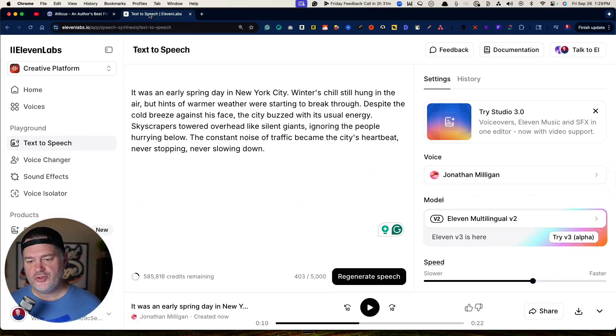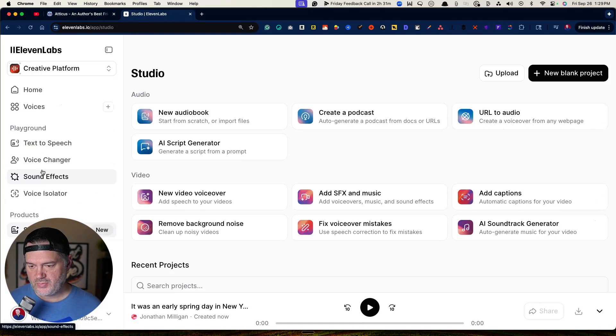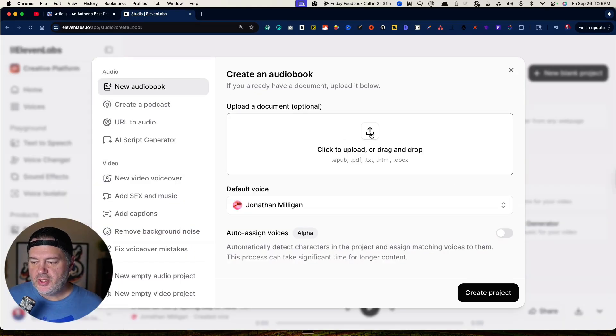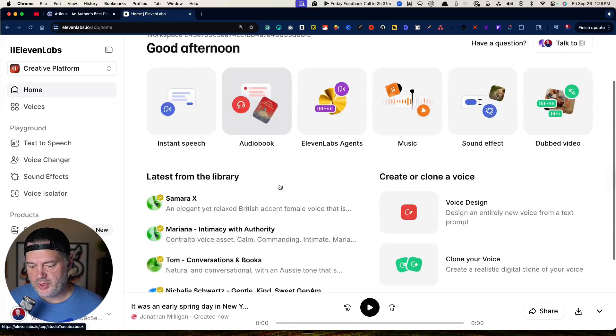Then you come over to Eleven Labs, go down to Studio, and click on New Audiobook. Here you drag and drop the audiobook file you just downloaded — it takes EPUB, PDF, a text file, HTML, or even a doc file; I find EPUB has worked best for me. Then pick your voice if it's not already selected and click Create Project. I've already done that with an audiobook I'm working on right now, so let's go see what it looks like.